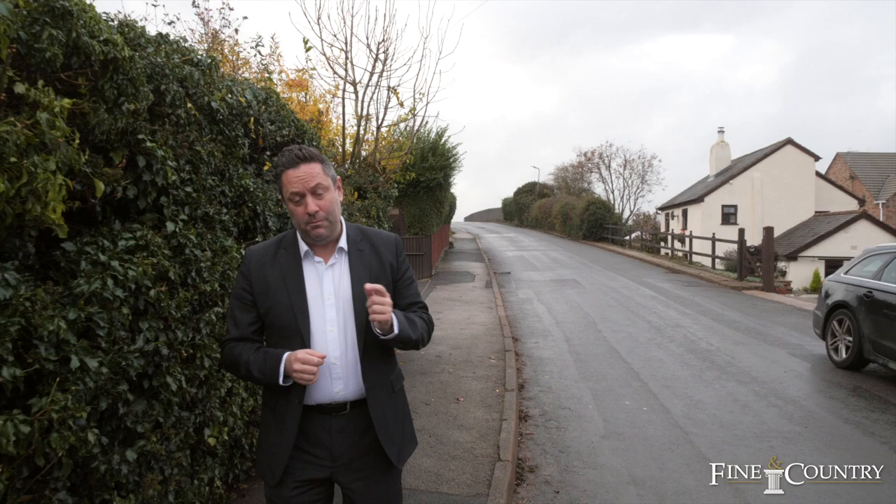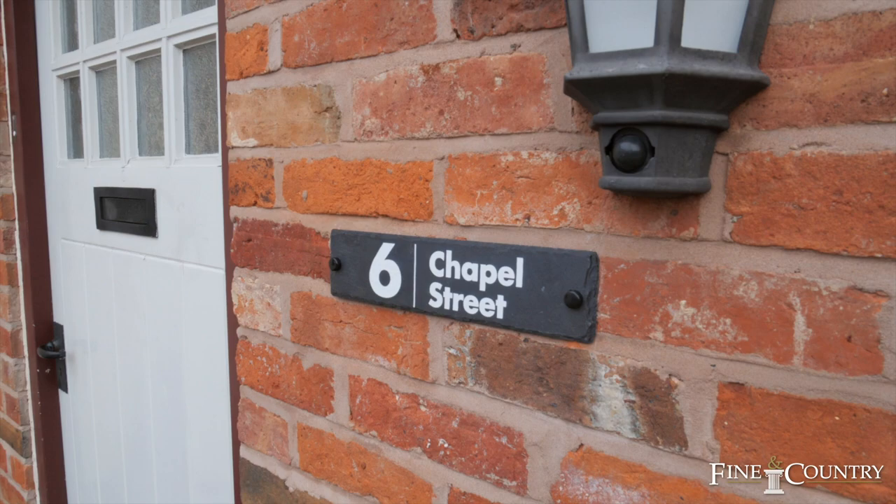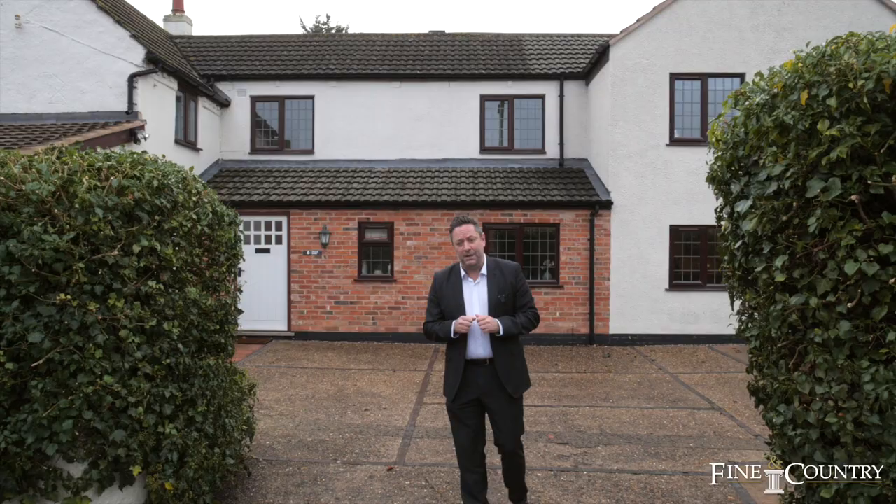Hi, I'm Sam from Fine & Country. Welcome today to Long Lawford, a village just west of Rugby, and behind me is number 6 Chapel Street. This property has been extended dramatically by the present owners from its original 19th century origins. Come with me and we'll take a good look around.